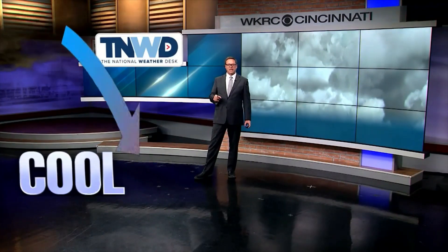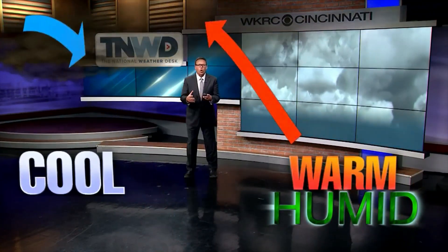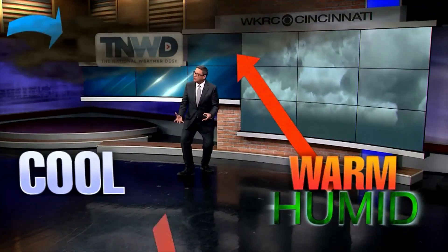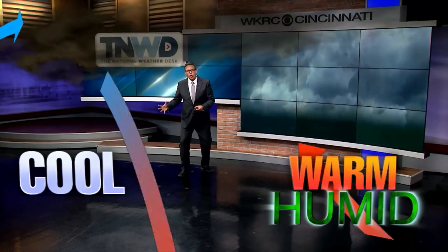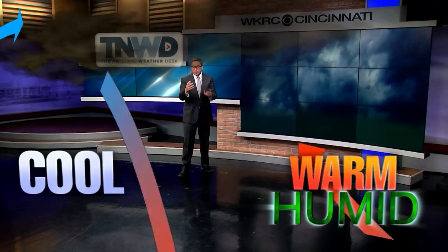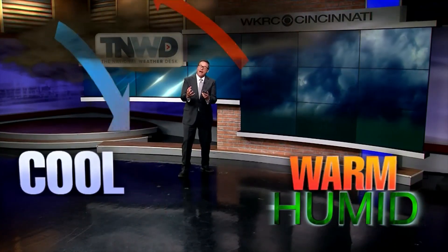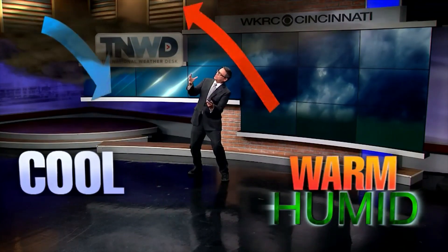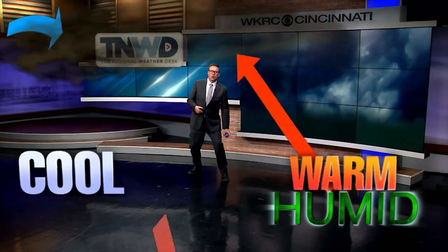At the very same time, though, you've got something else going on. You've got warm, humid air being drawn upwards into the storm itself. And as that warm, humid air gets lifted up into the storm, that air cools off. As the air cools off, the moisture condenses out of that air, and it creates this cloud that sticks out well ahead of the thunderstorm itself.